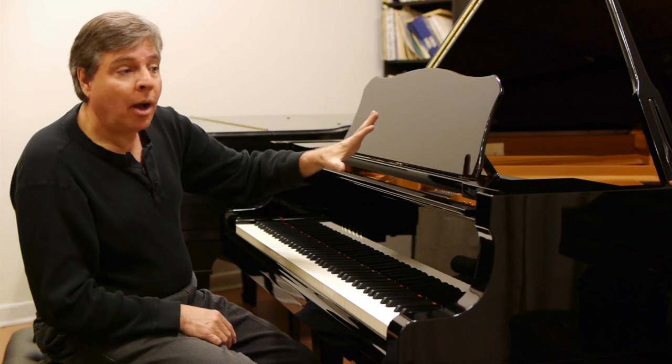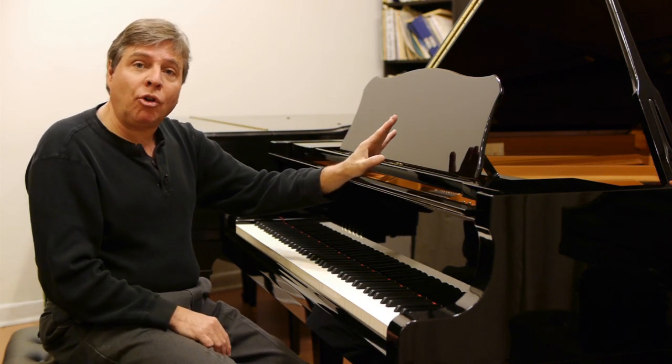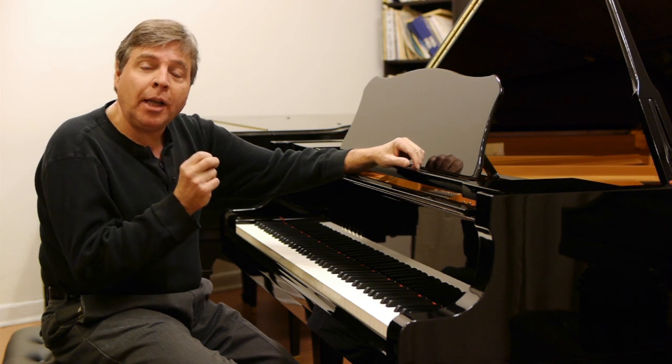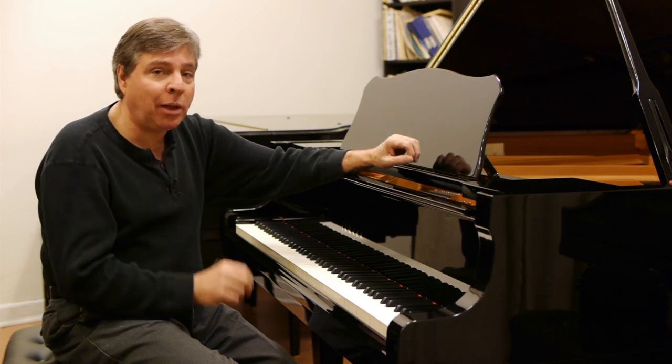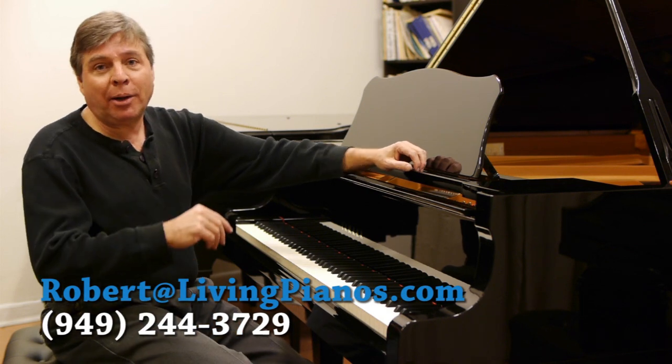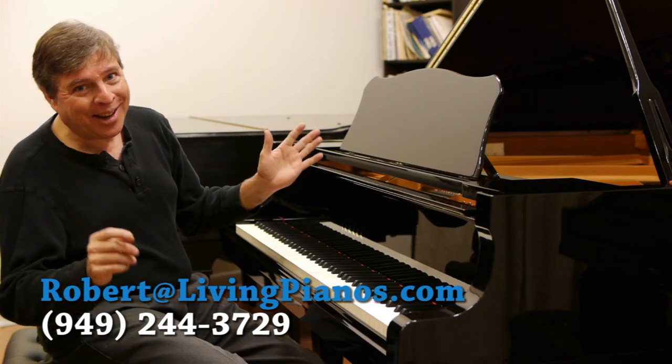It really is a joy to play. More than that, this would be a great choice for a venue or a recording studio because of the precision. It's almost brand new, has almost no playing on it. Great all-around piano for you. Thanks for joining me. Robert Estrin here at LivingPianos.com.